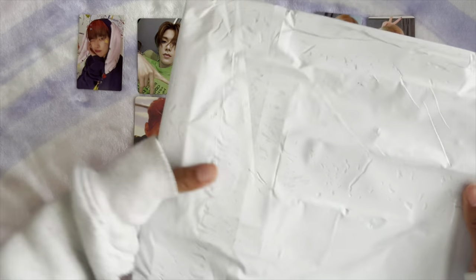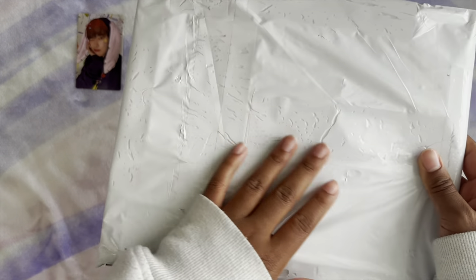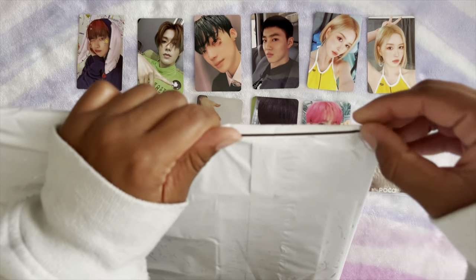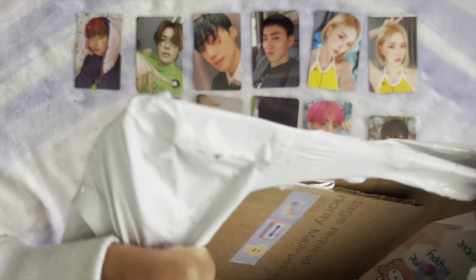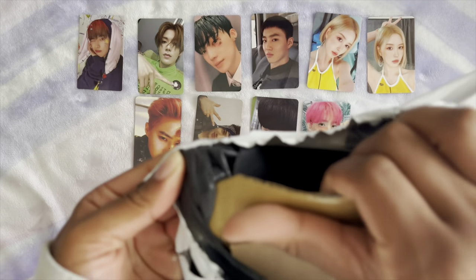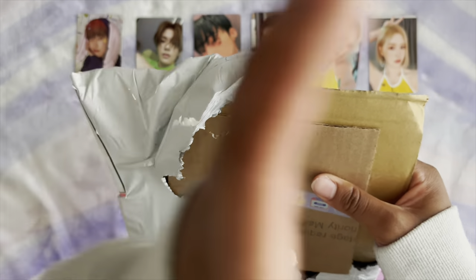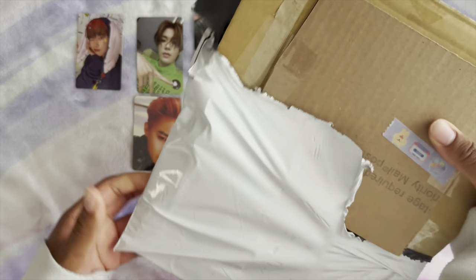Last is the big boy — I have no idea what's in here. Let me look at this real quick because I don't know what this is. I have an idea but I think it's a Baigo group order I joined. I don't know, could be that.